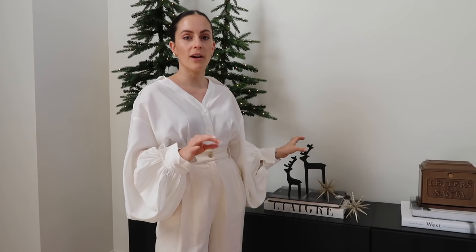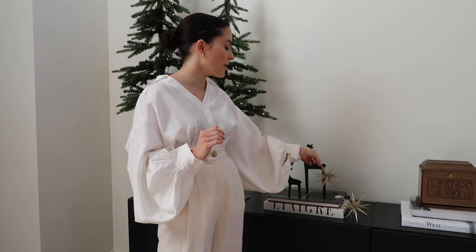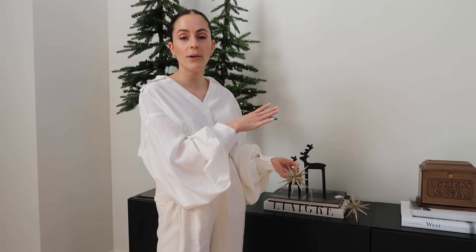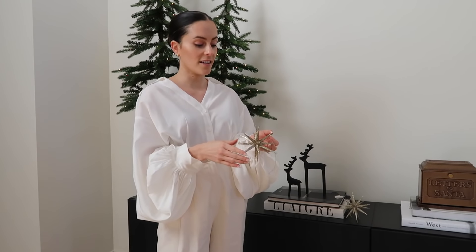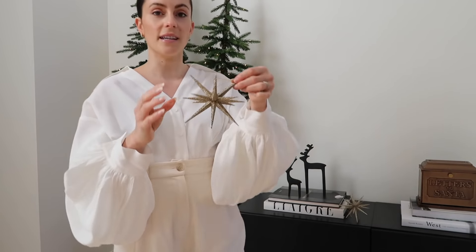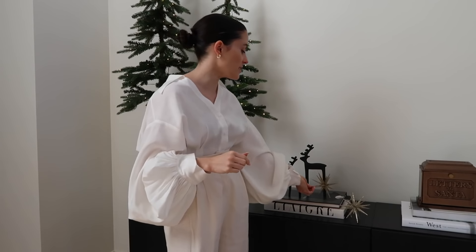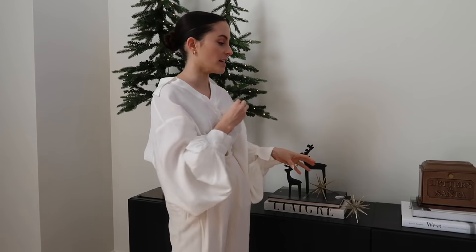Something that I really like to do with my holiday decor is just throw random ornaments out sporadically because I feel like ornaments can be so beautiful. Instead of just having them on a tree, I like to throw them out on the table or in a bowl. I picked these ones up at Target because I just really love the pointiness. When things are too symmetrical it doesn't look as good, so I'm trying to make it feel a little bit lived in by throwing some ornaments around.